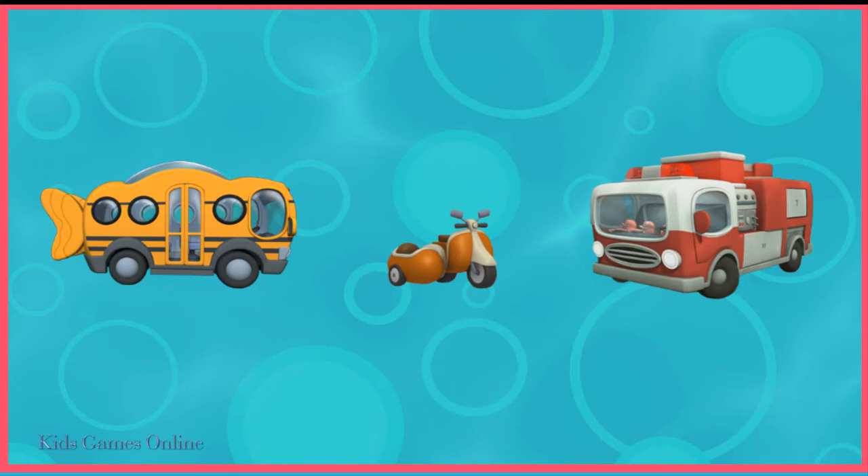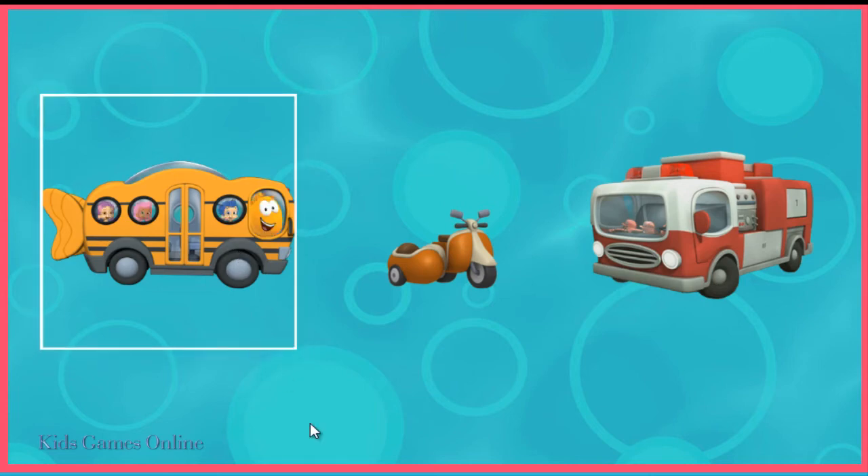What do the guppies ride to go home from school? Tap on it. Yeah, a school bus.